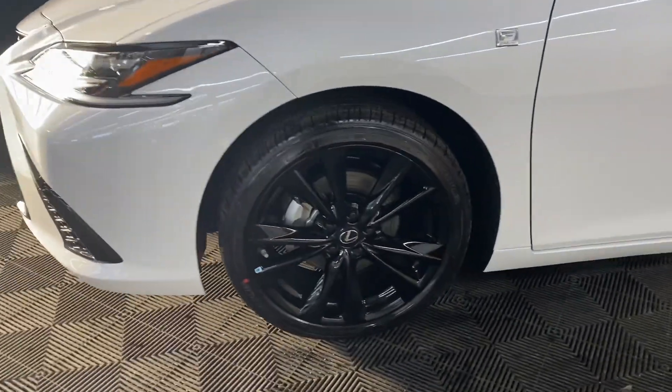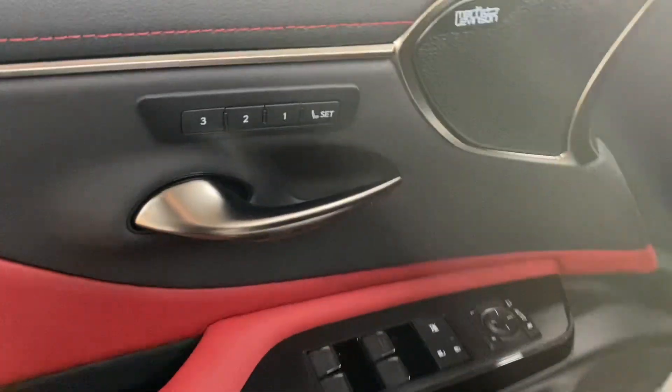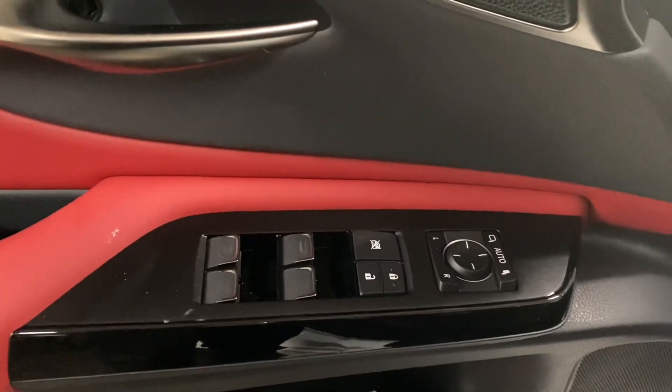You have 19-inch aluminum F-Sport wheels and keyless entry into the vehicle. On your door panel, you have your memory seating, powered windows, locks, and side mirrors.